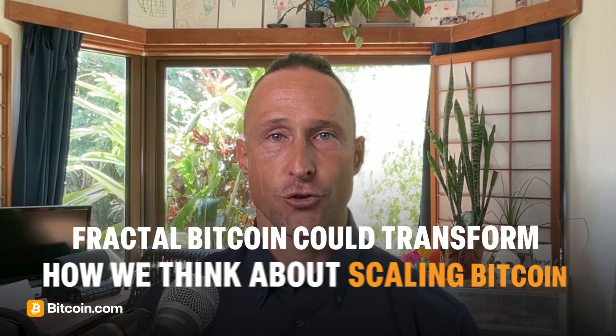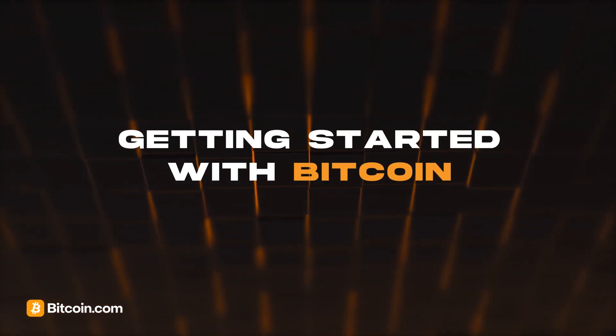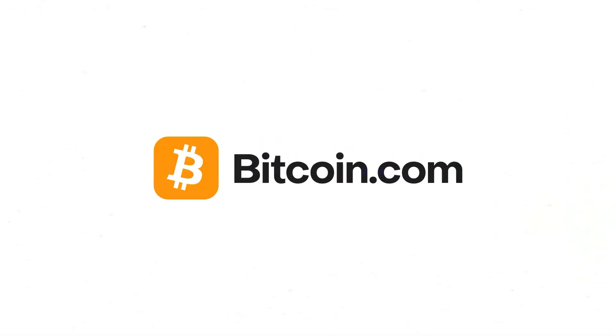Fractal Bitcoin could transform how we think about scaling Bitcoin, combining powerful cryptography with a vision for unlimited growth, but it's still in the early days. While Fractal Bitcoin is still in this research phase, you can start exploring Bitcoin today in the Bitcoin.com ecosystem — leverage our learning center to understand how it works, and use our self-custody Bitcoin.com wallet to buy it, store it, and securely send transactions.